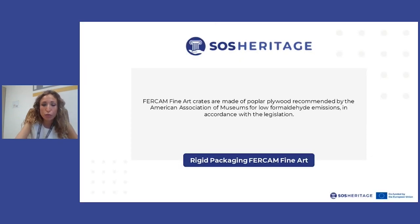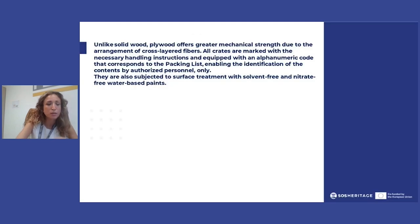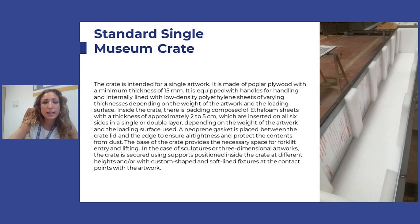Crates are made of popular wood for many reasons. Legislation prescribes it, but also because it has a really good cross-layered fiber that is very effective at dissipating any type of stress or vibration on the art pieces. All crates have a code inserted into a packing list, and only authorized personnel know what that code corresponds to — so for safety reasons, you cannot tell which artwork is packed into which crate without the correct decoding of that list. Crates are also subjected to a surface treatment with nitrate-free, water-based, and solvent-free paints in order to retard any formability.